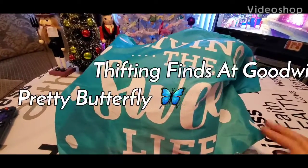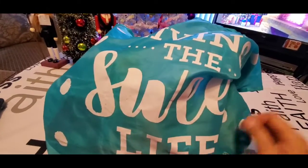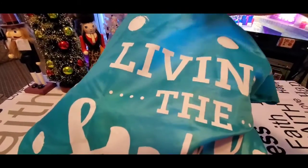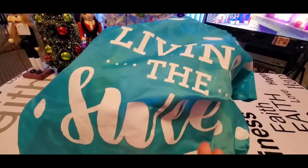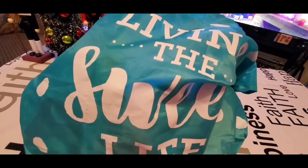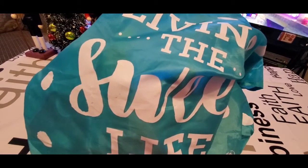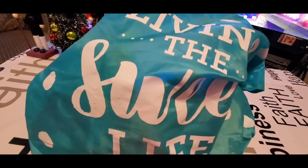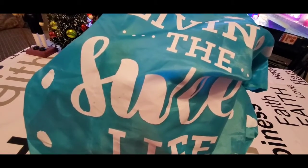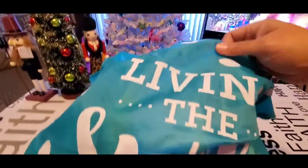Hello YouTube, Pretty Butterfly here. This is a good Goodwill haul — I had the lady go ahead and put my stuff in this bag. I don't want to take up a lot of your time, just want to run in and show you what I got real fast. Thank you for subscribing to my channel, and welcome if you're new. Let's go ahead and get into this Goodwill haul.